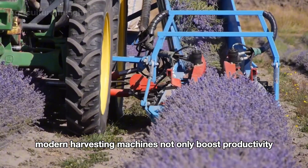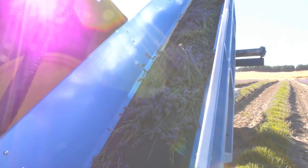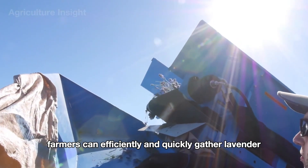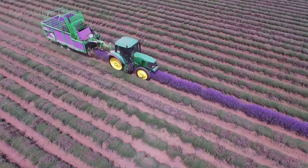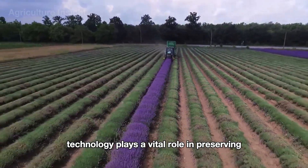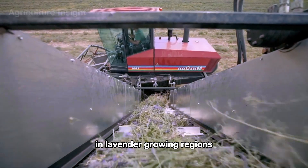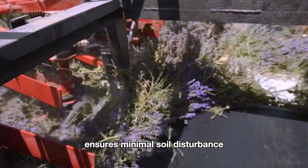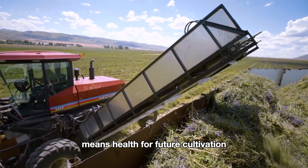Modern harvesting machines not only boost productivity but also minimize losses during the harvest process. With the help of advanced technology, farmers can efficiently and quickly gather lavender, maximizing the value of their vast purple fields. Technology also plays a vital role in preserving the natural ecosystem in lavender growing regions — the precision of these machines ensures minimal soil disturbance, reducing erosion and maintaining the land's health for future cultivation.